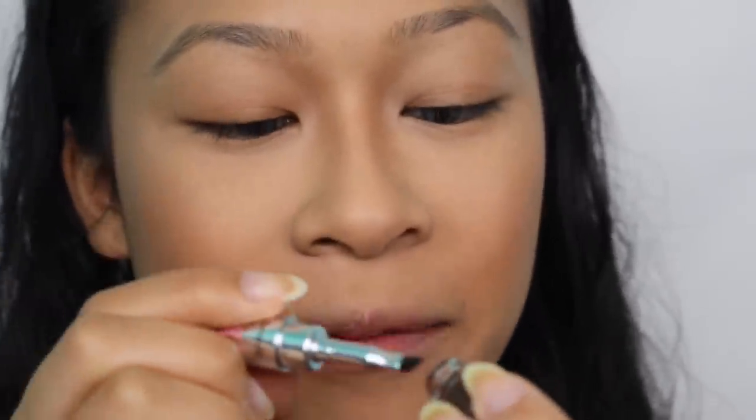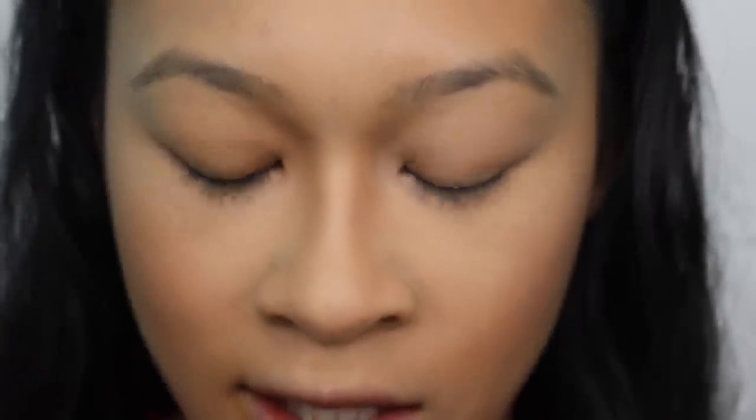You guys have been asking for an updated brow routine, so I'm just going to show you how I do my brows. Like any wear test, I'm going to go throughout the day with two different eyebrow products that I don't even know if they match on my eyebrows. I'm going to take the brush and dip into the little pot. Since this is kind of hard to get the product, I'm just going to put it on the back of my hand and work from there.